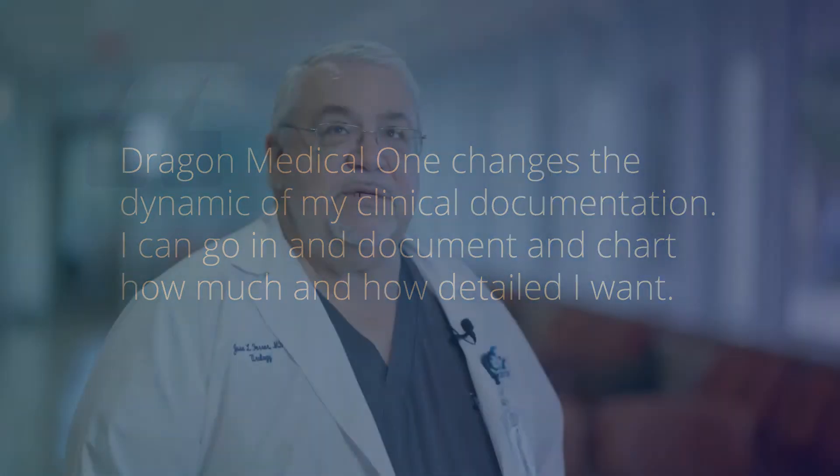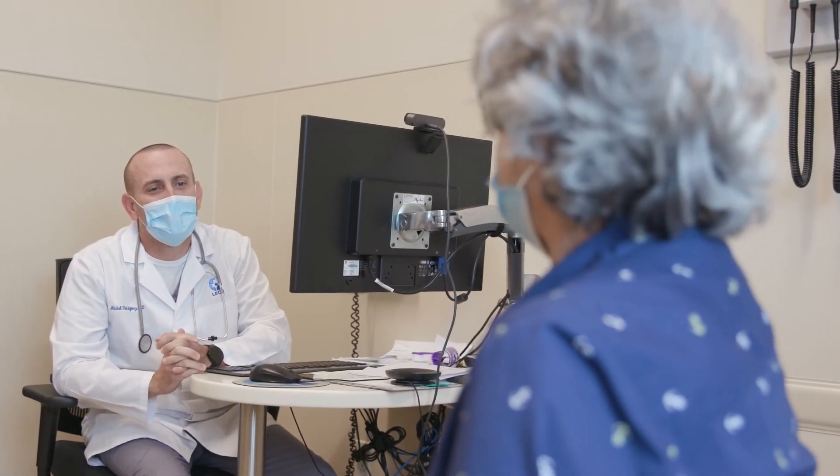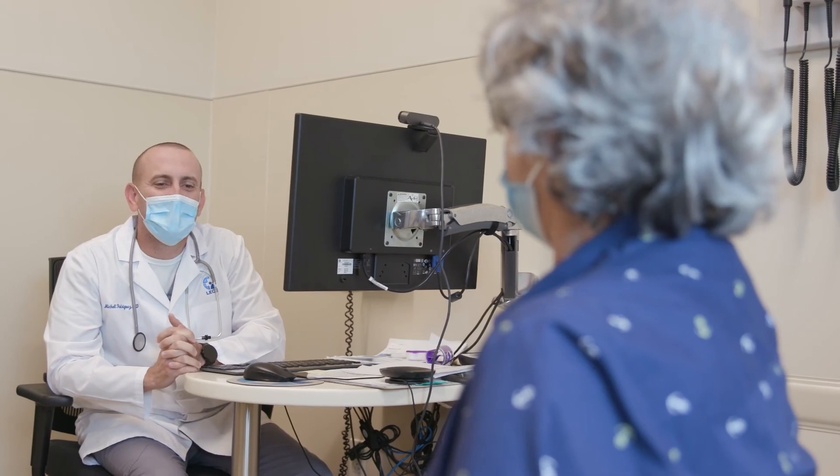It allows us to really follow what's going on. If you document in a more detailed fashion — which under any other circumstance would be very time consuming — then you can follow the patient's specific conditions in a more effective way and allows for the outcomes to improve. Your own satisfaction as a physician is improved. The same happens for the patient — their outcomes are improved and in the end, everybody's happier.